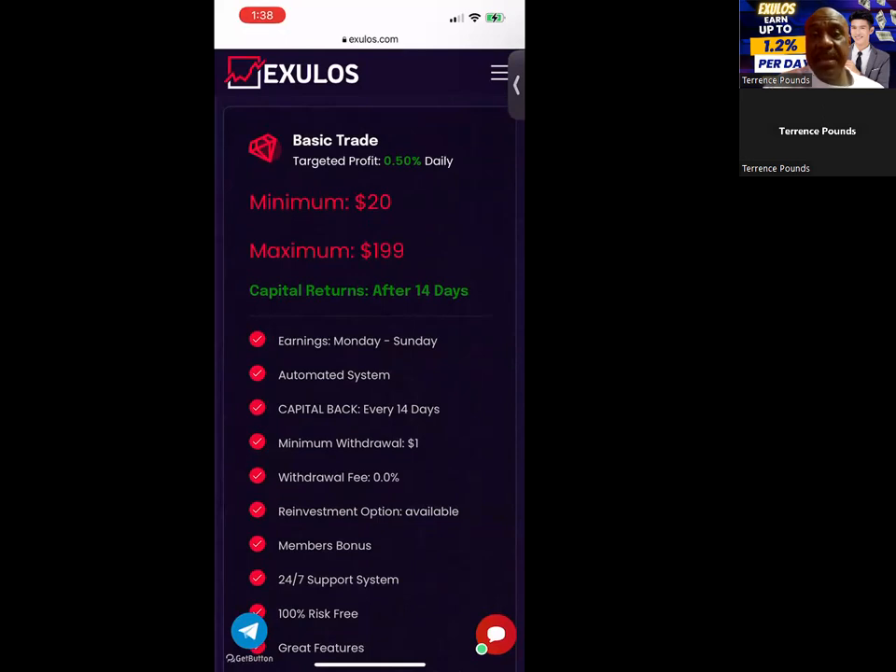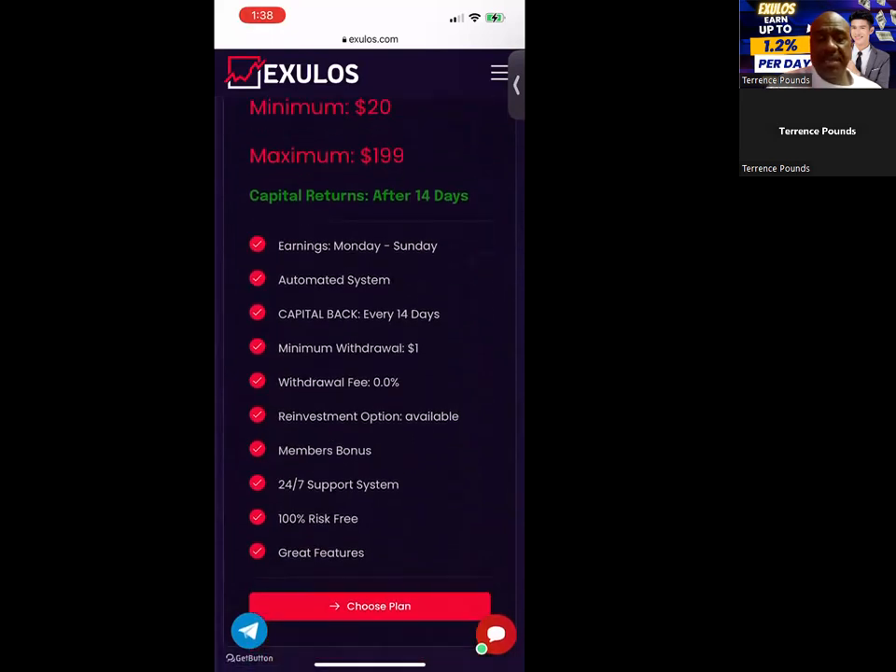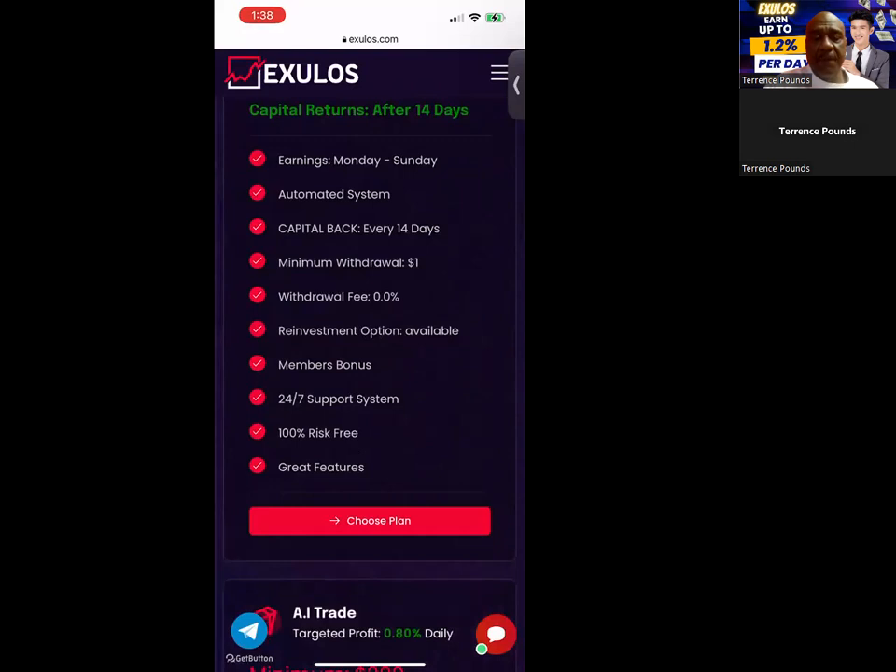The first package pays half a percent per day. The minimum is $20 and the maximum is $199. All of their plans work the same way — you get your capital back after 14 days. You earn Monday through Sunday on every plan. It's an automated system. Minimum withdrawal is $1, there are no withdrawal fees on any plan, you can reinvest directly from the dashboard, they have a member's bonus, 24/7 support, and they advertise 100% risk-free — though of course everything carries risk.